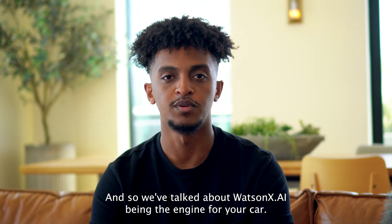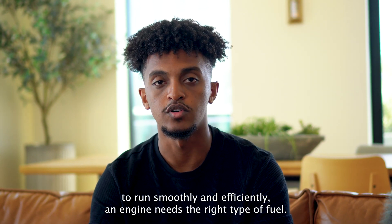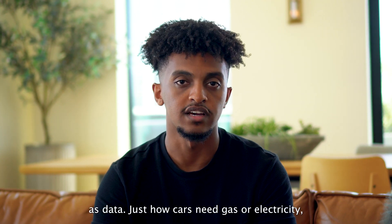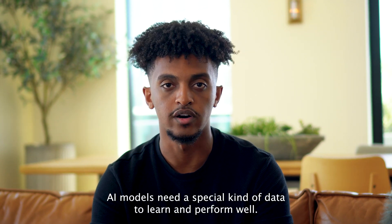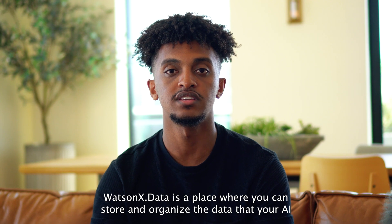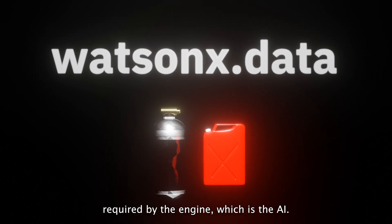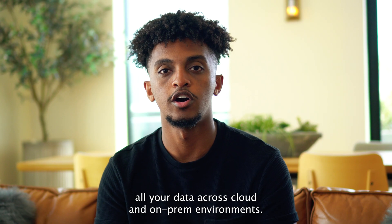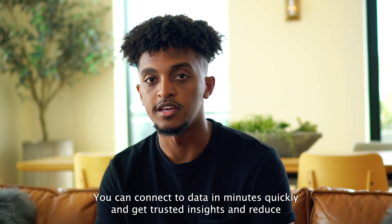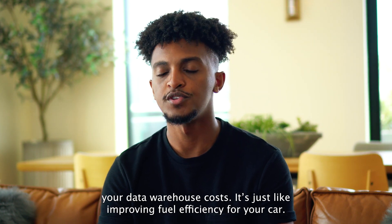So we've talked about WatsonX.AI being the engine for your car. But in order for the car to run smoothly and efficiently, an engine needs the right type of fuel. Think of fuel for your engine as data. Just as cars need gas or electricity, AI models need a special kind of data to learn. That's where WatsonX.Data comes into play. WatsonX.Data is a place where you can store and organize the data that your AI models need to learn from — a fuel tank that provides the specific fuel required by the AI engine. It allows you to access all your data across cloud and on-premises environments, connect to data in minutes, get trusted insights, and reduce your data warehouse costs — just like improving fuel efficiency for your car.